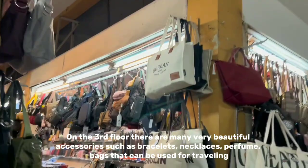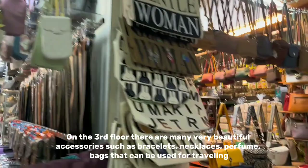There are also many very beautiful accessories such as bracelets, necklaces, and bags that can be used for travelling.